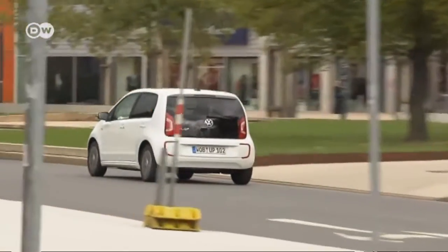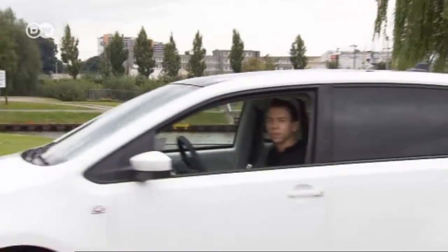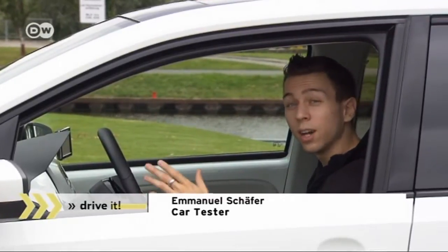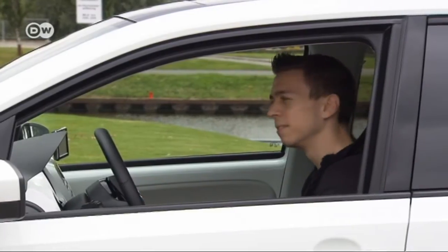Passengers in the rear sacrifice only seven millimeters of leg room. We got a chance to test drive the e-Up ahead of the motor show. Car tester Emanuel Schaefer is convinced the car accelerates quickly, as you'd expect from an electric car, and it's fun to drive too — a small car like this is pretty nimble on the road.